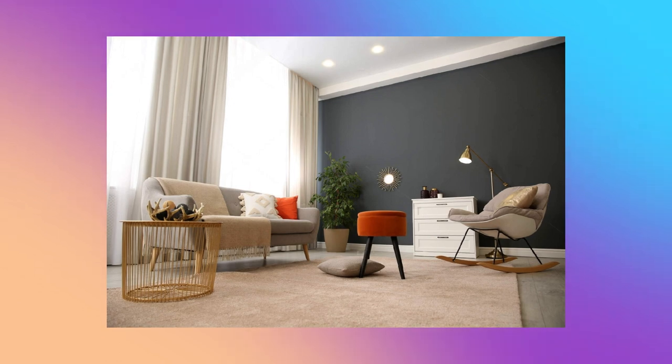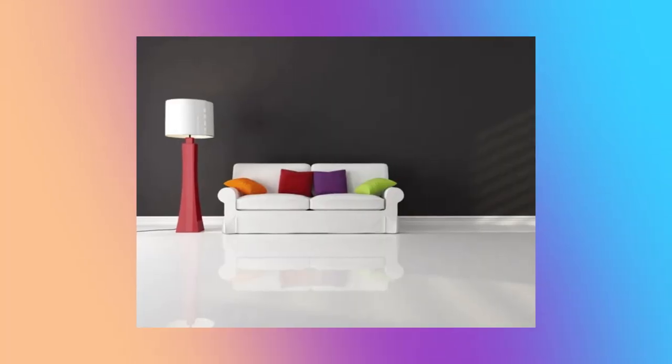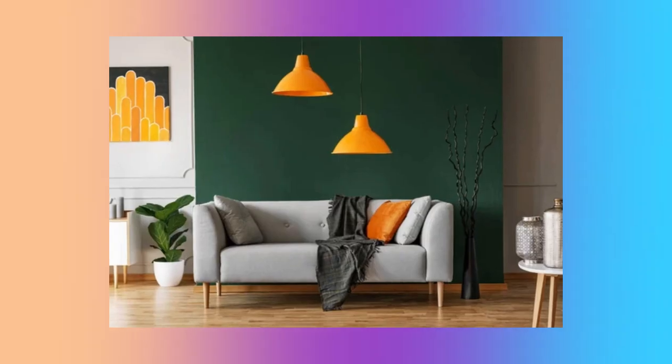Color number two: ebony black and white. This is a classic and timeless combination that will never go out of style. The black adds a touch of sophistication and elegance, while the white provides balance, creating a clean and modern look. This color combination works well in any room, particularly in the living room with a white sofa or furniture.